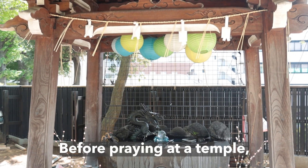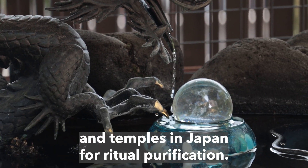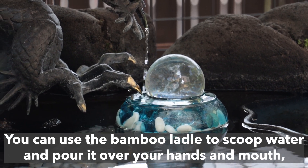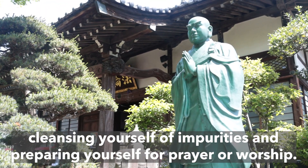Before praying at a temple, please remember to wash your hands at the Chozuya, a water basin or font that is commonly found at the entrance of shrines and temples in Japan for ritual purification. You can use the bamboo ladle to scoop water and pour it over your hands and mouth, cleansing yourself of impurities and preparing yourself for prayer or worship.